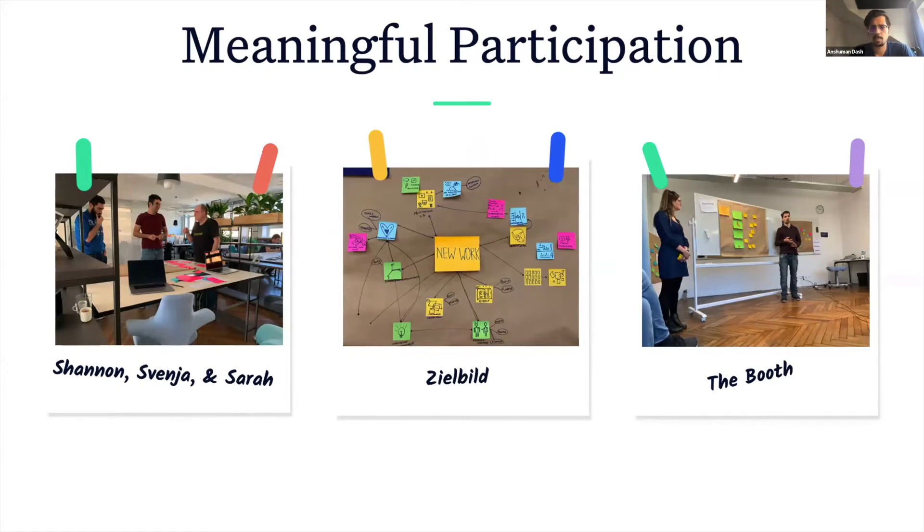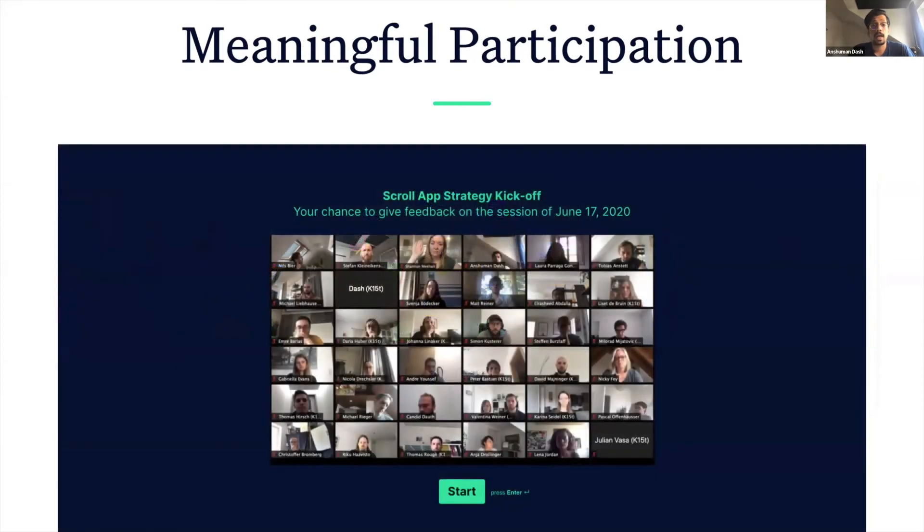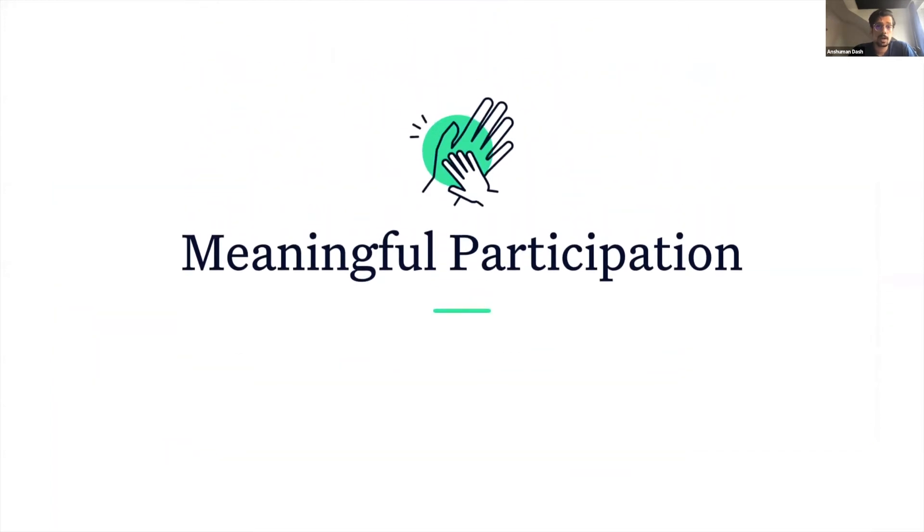By having an open and transparent feedback channel for every important and strategic decision, along with the day-to-day activities within the company, meaningful participation is quintessential to empowering individuals and teams and creates a culture of trust within the organization.